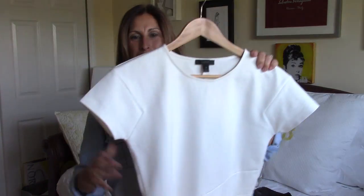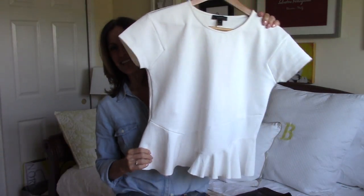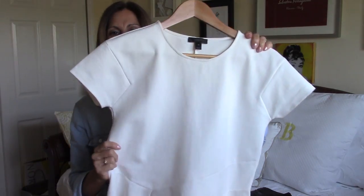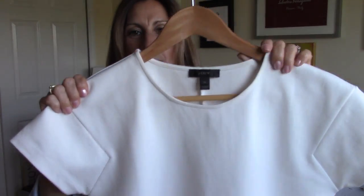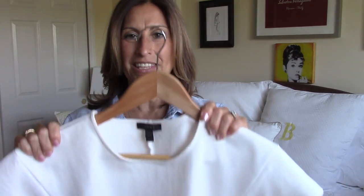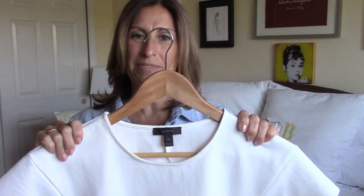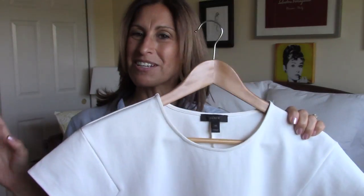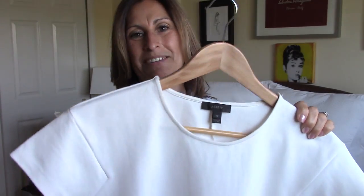The item I've chosen for today is this little peplum top. I'll show you it back here — hopefully you can see it — and it is a nice off-white little peplum top that I got at J.Crew this year.